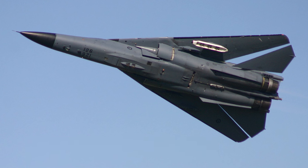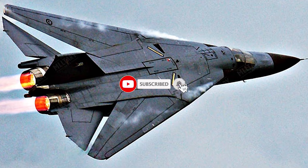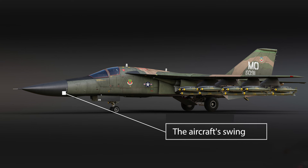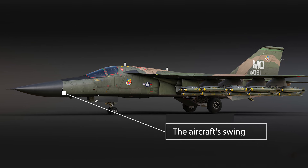Technological advancements — first and foremost, the F-111's airframe, though designed decades ago, remains a robust and reliable platform. The aircraft's swing-wing mechanism, which allows for variable geometry wings, provides unmatched flexibility in different flight regimes.